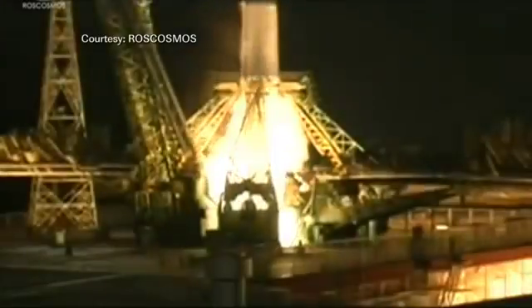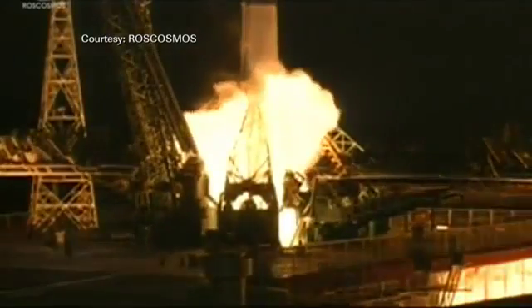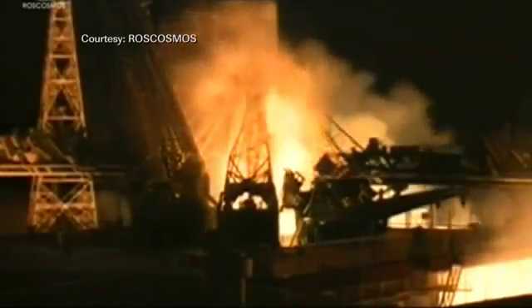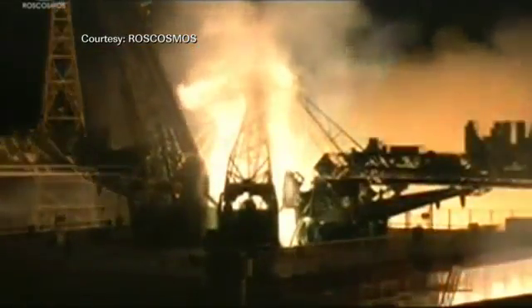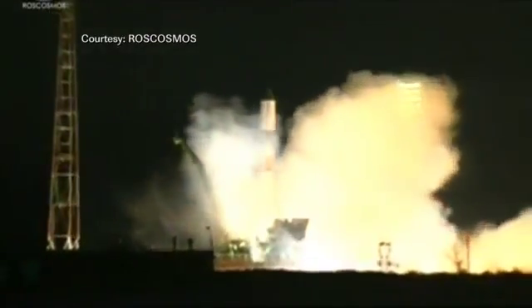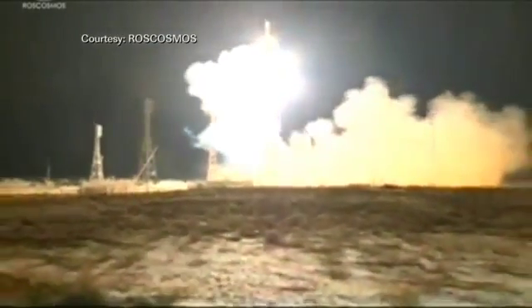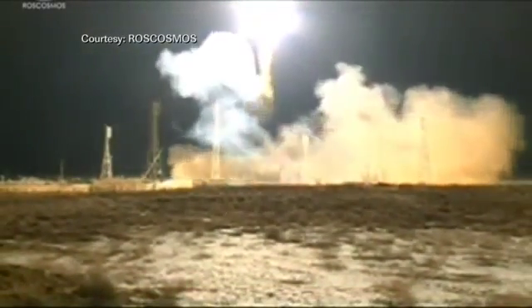Standing by for engine start. We have liftoff of the 50 Progress vehicle atop a Soyuz rocket, on time at 8:41 and 46 seconds a.m. Central Standard Time.